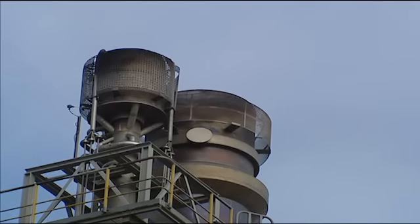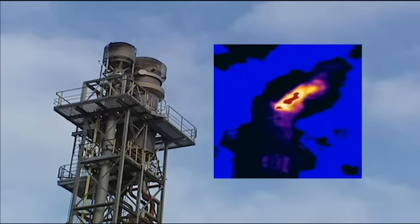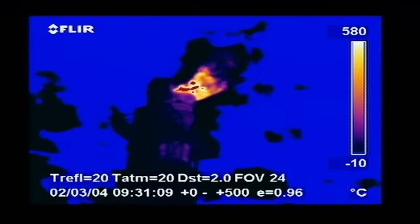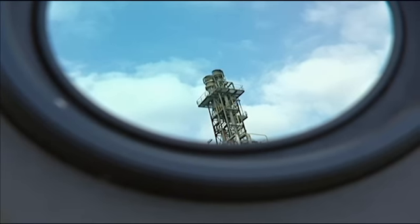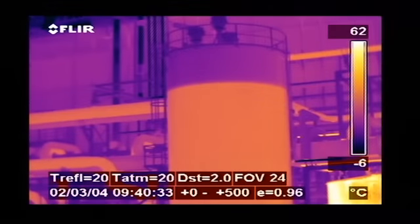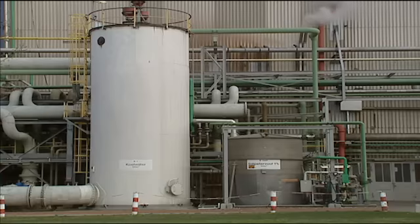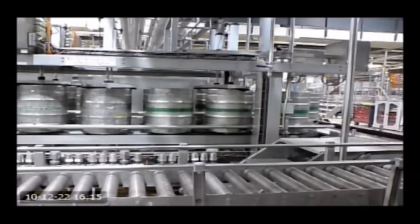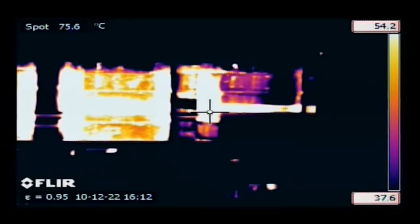During certain production processes, gases are generated which are burned off in flares. The flames can be invisible to the human eye, so it's important to confirm that the flare is burning — otherwise harmful gases might enter the atmosphere. Thermal imaging can easily detect whether the flare is burning. Thermal imaging can also be used for tank level detection: thanks to emissivity effects or temperature differences, the thermal image clearly shows the liquid level, and can verify that all barrels in a production process are properly filled.